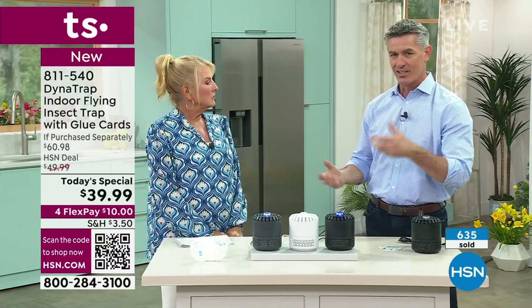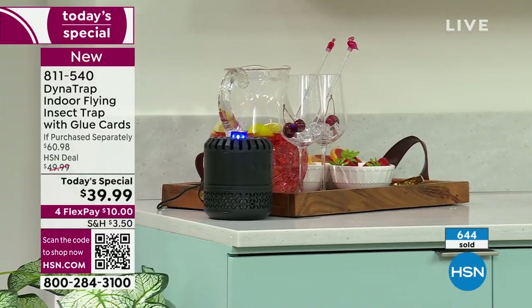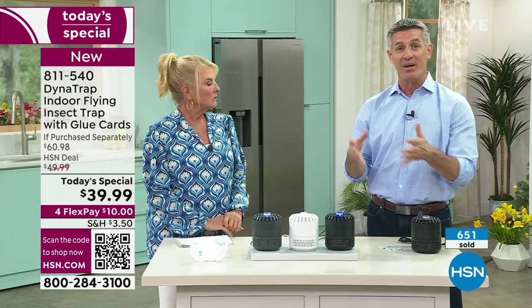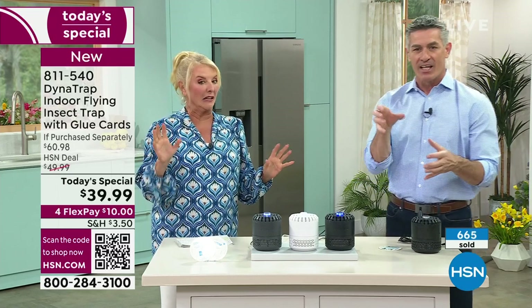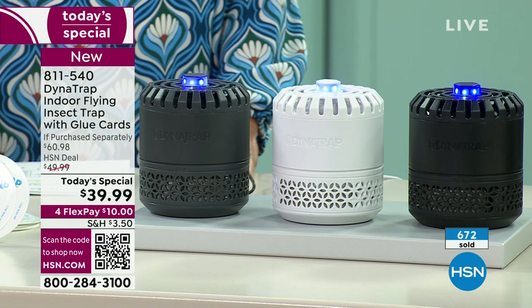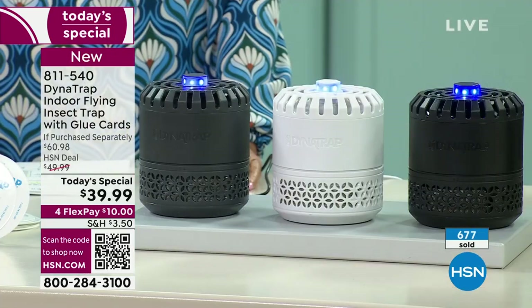Unlike so many other contraptions to catch bugs, you can put this right next to the fruit bowl, right next to where the food is. There are no chemicals, nothing to worry about, no odors, no noise — nothing but science to trap them. They're not going to zap. Do you know they have indoor zappers? I can't do zappers — especially near your food in the kitchen. We are not zapping. We are going to trap them.